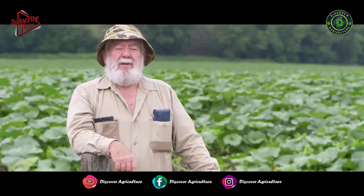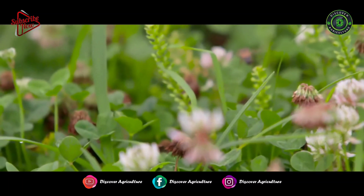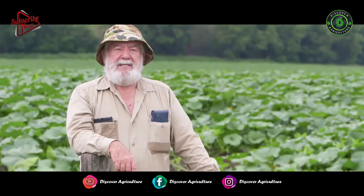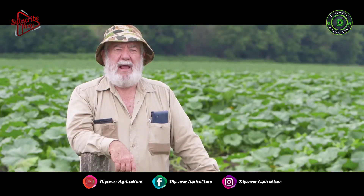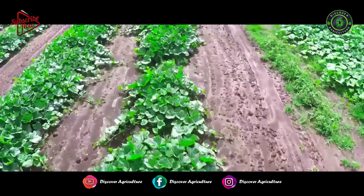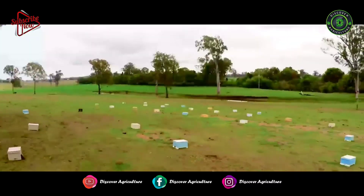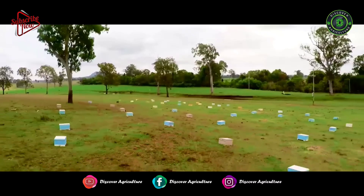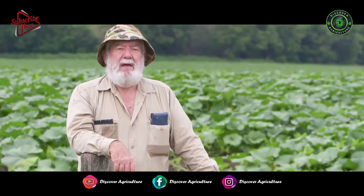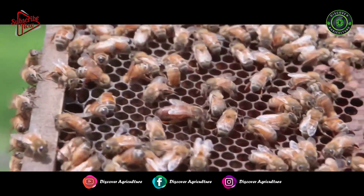Throughout the world there is a mite that attacks the bees called the Varroa mite. We do not have that in Australia — we're the last major beekeeping country in the world to not have the Varroa mite. It's the viruses that get into the bees that then kill the bees. The main thing is our quarantine procedures. If you can keep the mite levels down, you keep the viruses down and therefore you'll have your bees surviving.